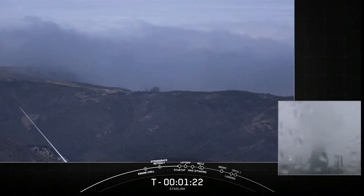Today marks the fourth flight for this first stage, and SpaceX's 170th mission overall.